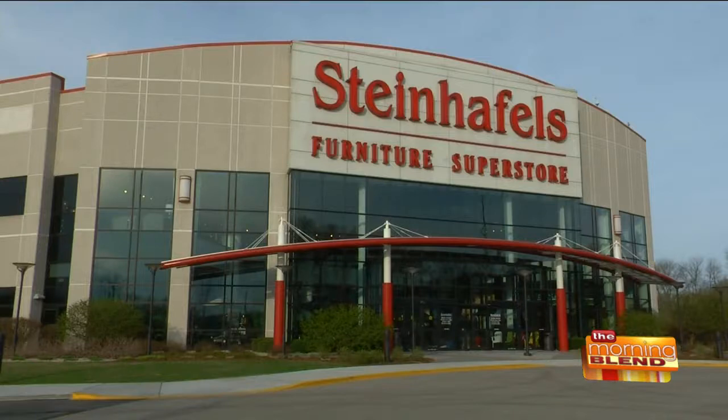Welcome back to The Morning Blend. We're live this morning at Steinhoffel's in Waukesha. You're taking a look at this mega superstore that's on beautiful grounds here. There's a fountain outside and even some really cool patio furniture just to show you a taste of what you can see and buy here. I'm super excited to be here. I am joined by Dawn Adamek. She is the Decorating Solutions Interior Designer, and you get to be around all this beautiful stuff all day.